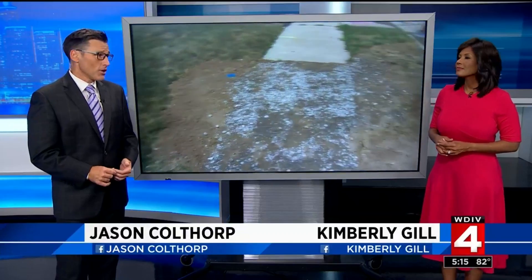Metro Detroiters know the dangers lead pipes can cause better than most, with the Flint water crisis unfolding so close to home. Now a new pilot program in the city of Detroit is helping to replace lead pipes.